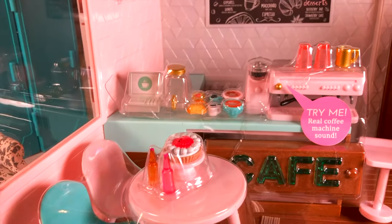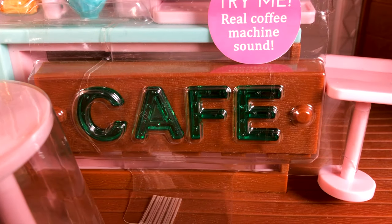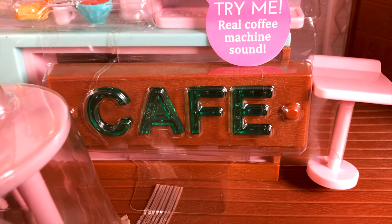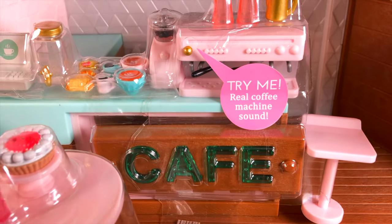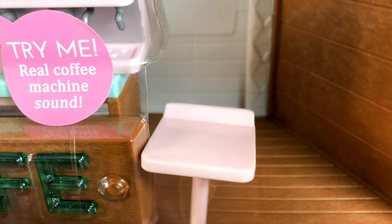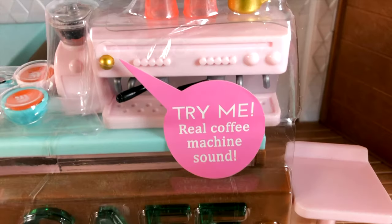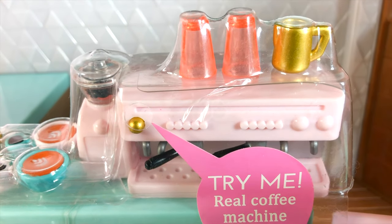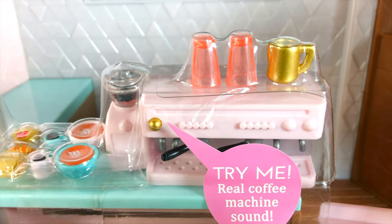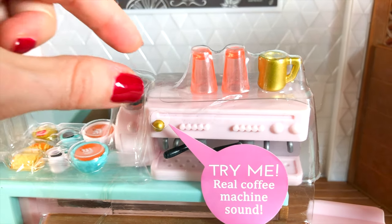There is a sign of the cafe which is really cool — it's on the border of this little table. And then there is a bar chair. And then there is a real coffee machine. Look inside! There are two glasses and a milk frother, and the coffee machine makes a real sound.